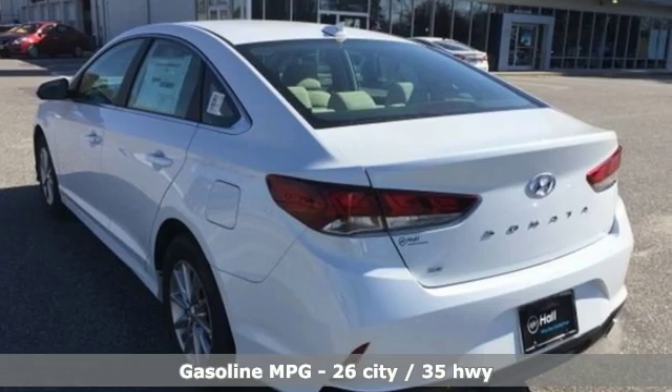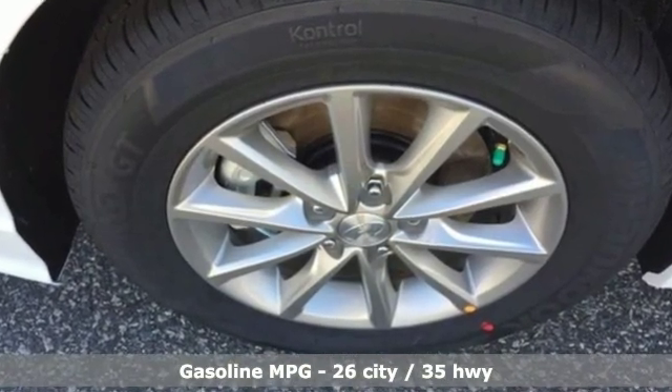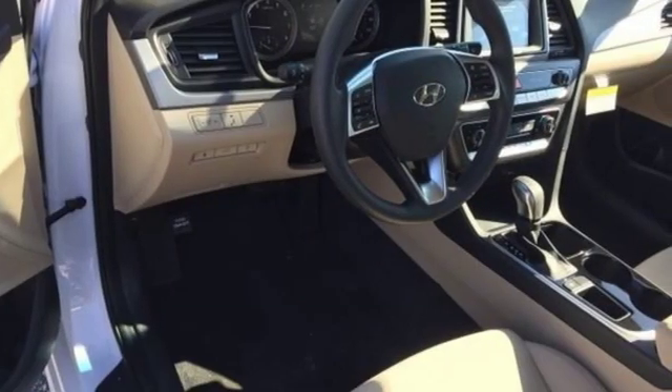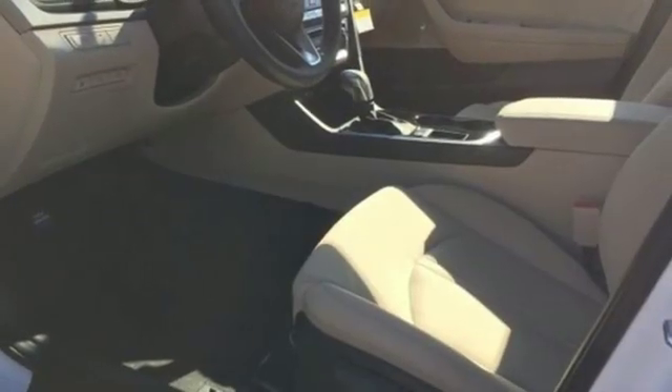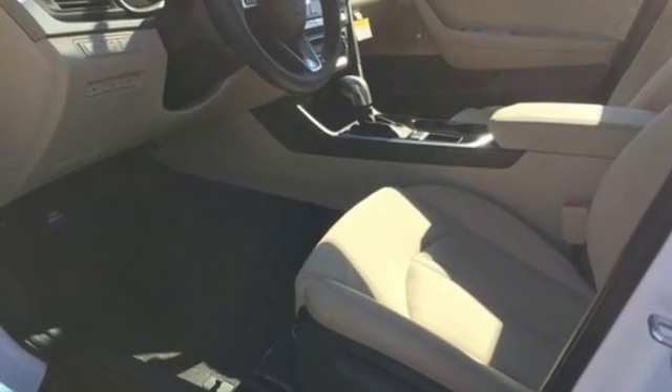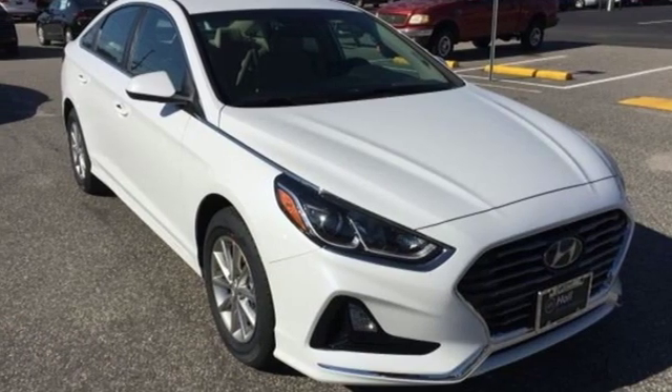Streaming audio, wireless phone connectivity, manual tilting steering column, smartphone wireless charging, manual telescoping steering column, inline four-cylinder engine, aluminum wheels, gas pressurized shocks, and external memory control. Hurry in today and see it for yourself.